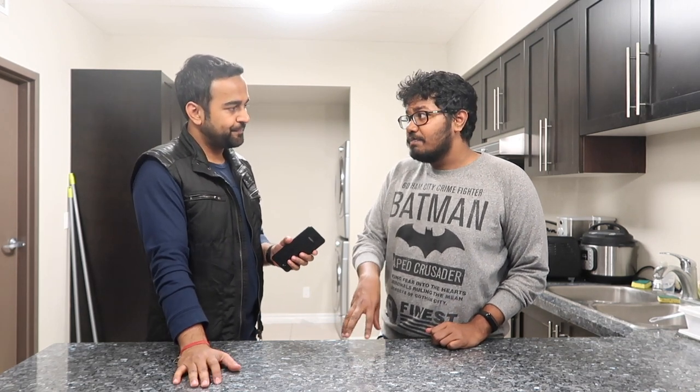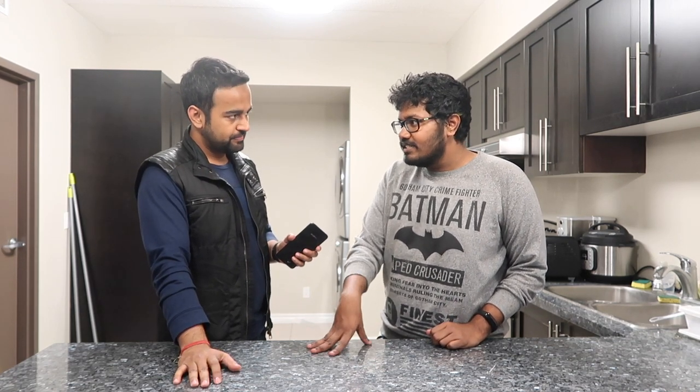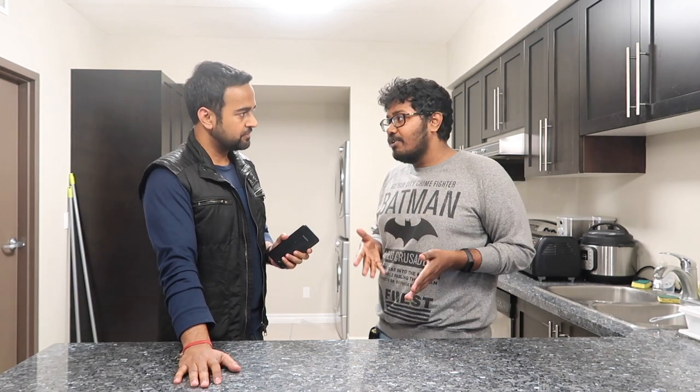Thank you so much, Ashwin, for this apartment tour. What's the rent for this place? The rent would be $700 per month plus utilities. But I'm not paying that much because it's the summer right now from May to August. In Waterloo, a lot of students go on internships and co-ops, so a lot of these houses become vacant and there's excessive supply. House rents drop during these four months, so I'm paying just $400 including all utilities for this amazing place.